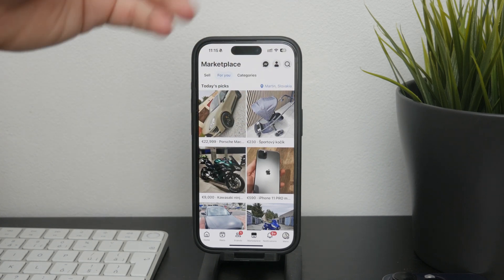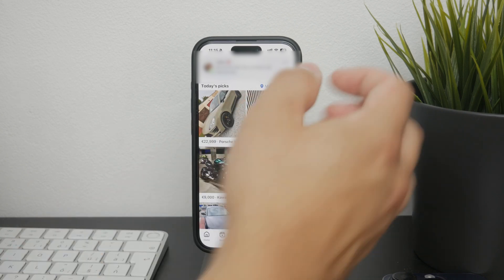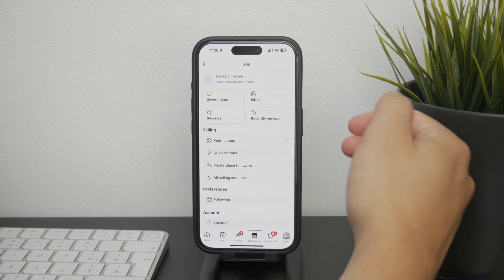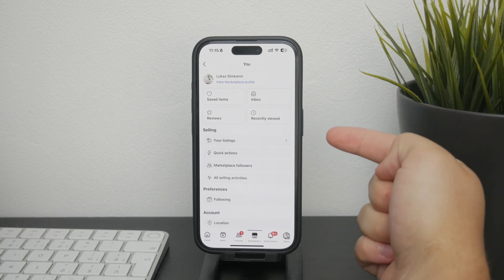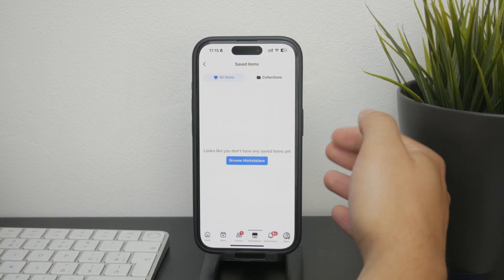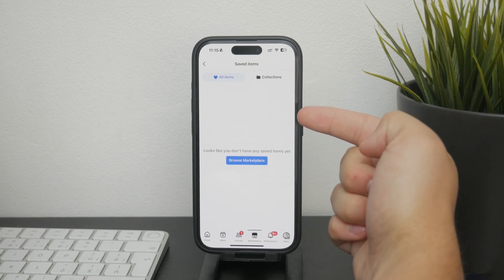Now let's go over how you can view the saved items. You can tap on the profile icon at the corner of the Marketplace screen, and this will bring up a menu with various options related to your Marketplace activity. From here, you can select saved items under the view Marketplace section, which will take you to a page where all your saved items are listed.